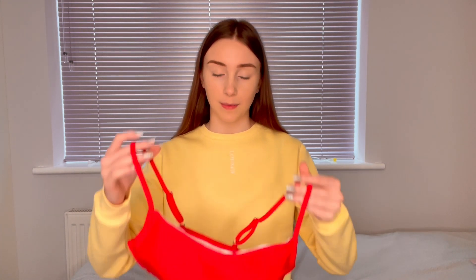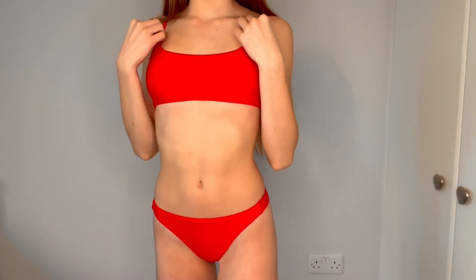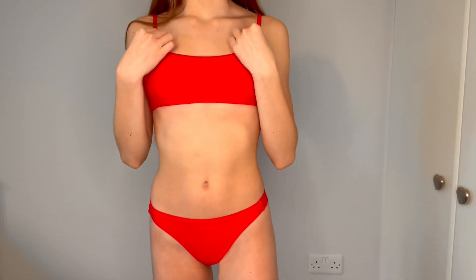The first bikini is this red one and I really like it. It's very plain — the top looks like that and the bottoms are like this. I think it's really nice so I'm going to go try it on. This is what it looks like on and I really like it. I love the colour and the material is so thick.